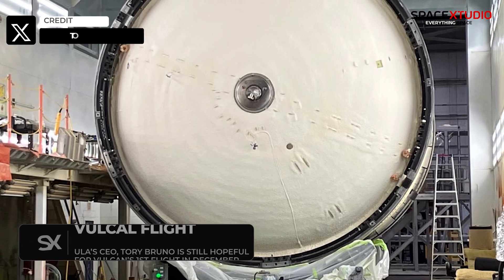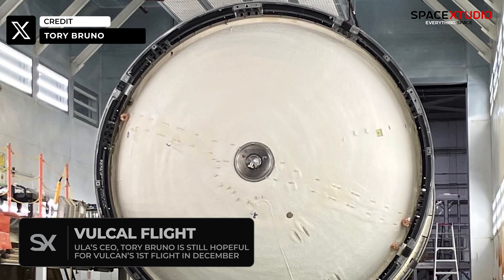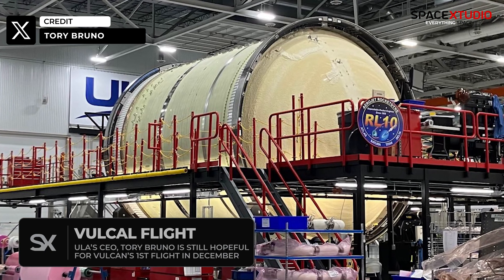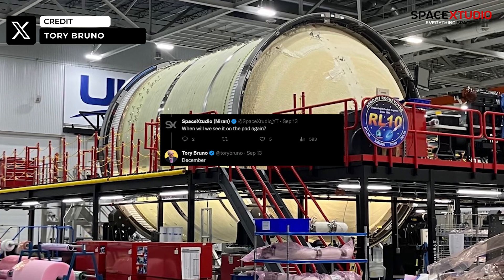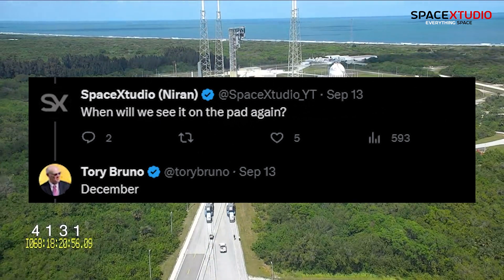United Launch Alliance's Tory Bruno has said that the company is still aiming to launch its first Vulcan flight in December this year. The first stage Centaur 5 is in the final process of assembly, and Bruno has said that it will be rolled out to the pad in December for a static fire test before attempting a launch the same month.